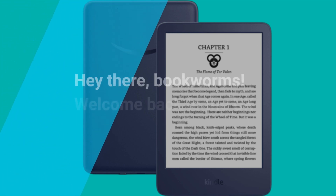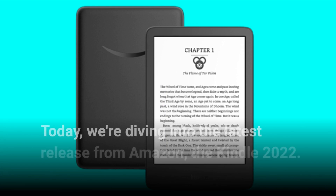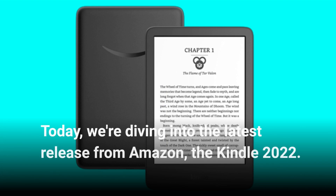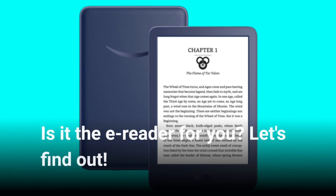Hey there, bookworms. Welcome back to the UK Pro Reviewer channel. Today, we're diving into the latest release from Amazon, the Kindle 2022. Is it the e-reader for you? Let's find out.